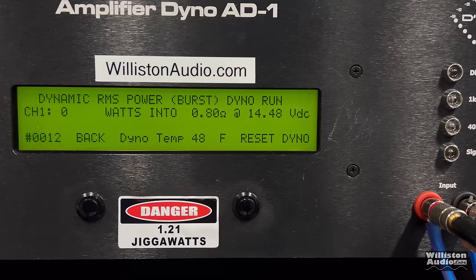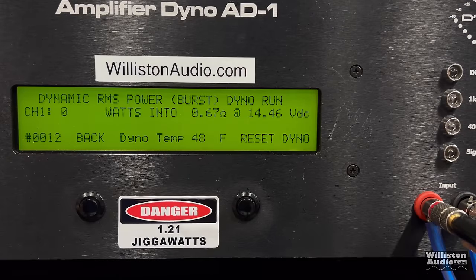Welcome to the after-the-credits crew who stick around for the extra test. Let's try 0.8 ohm dynamic on the sub channel. We see 322 watts at 13.75 volts on the 40 Hz pulse track. What about 0.67 ohms? Let's drop it down and see what we get — can we get even more? We get 357 watts at 13.74 volts.